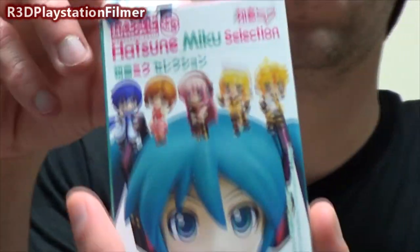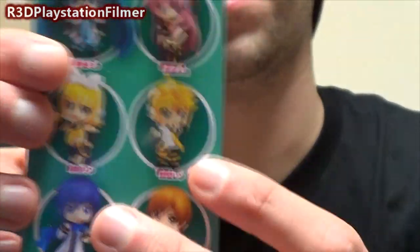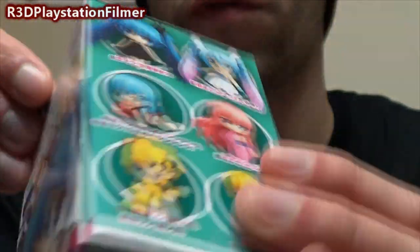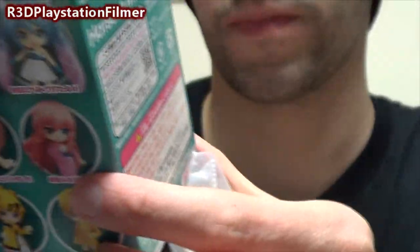Got a Hatsune Miku figure, and if you've never played Project Diva, that's what this is from. Let's try to open this without destroying the box totally. And I got the little yellow girl — that's the toy I got, a little Japanese one.